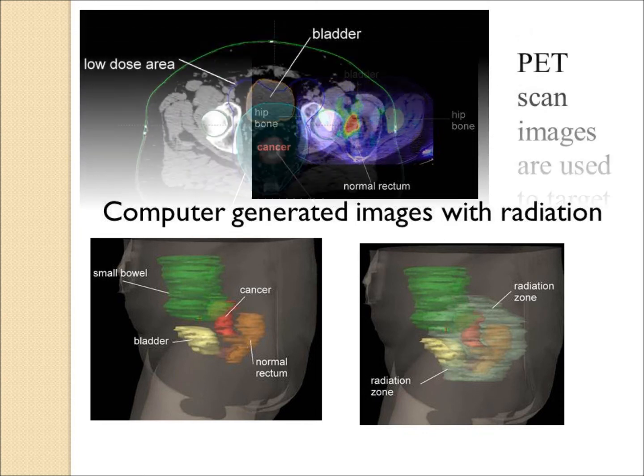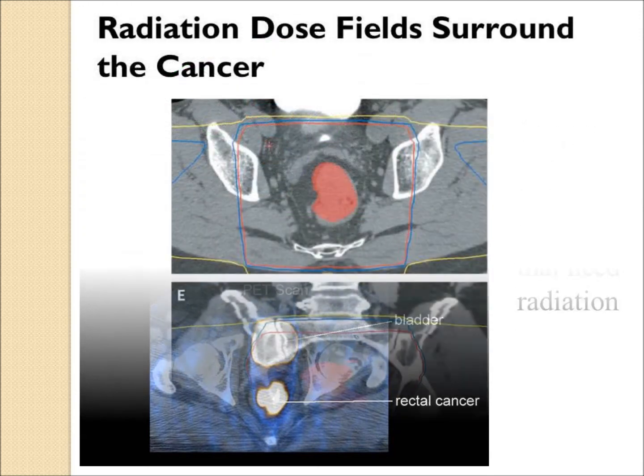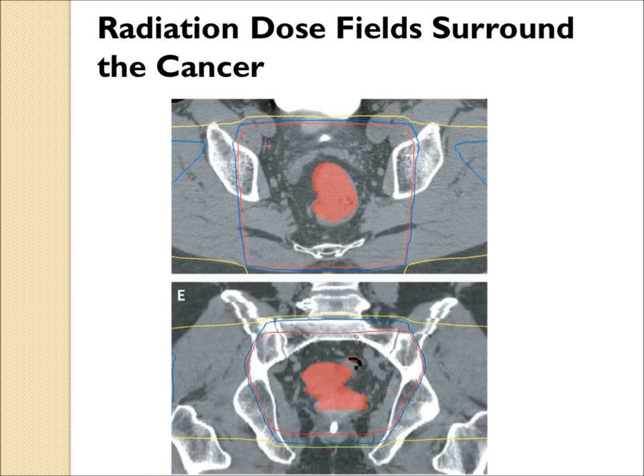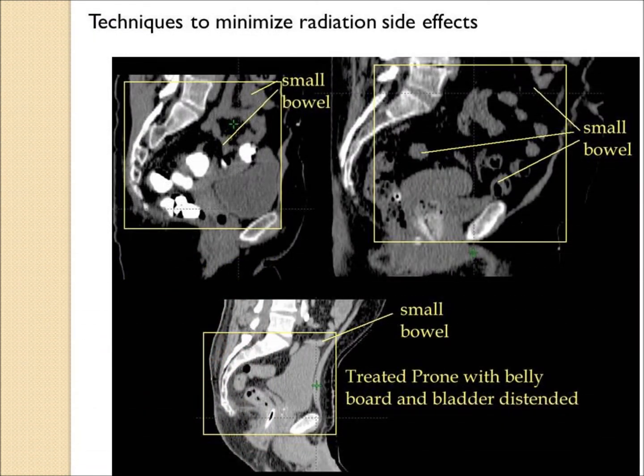An internal view again shows how much more widely the radiation field can cover the region around the cancer. Typical radiation field computer plans show small colored lines surrounding the cancer, lymph nodes, and possible areas of spread. The PET scan would also show if the cancer has spread elsewhere — unfortunately, in one patient's case it had already spread to the liver. There are also techniques where the radiation oncologist may treat the patient prone, or on their stomach, with a belly board to push the small intestine out of the way of the field.